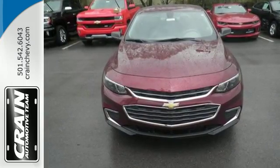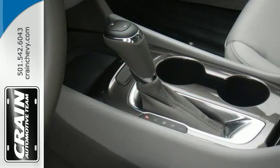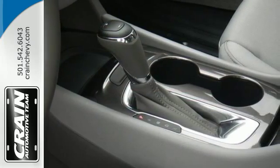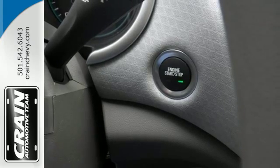This sporty Malibu couldn't be easier to hop into and get going with keyless entry and push button start. The power front seats help find your ultimate comfort, while Chevy MyLink helps you search for and find the perfect entertainment.